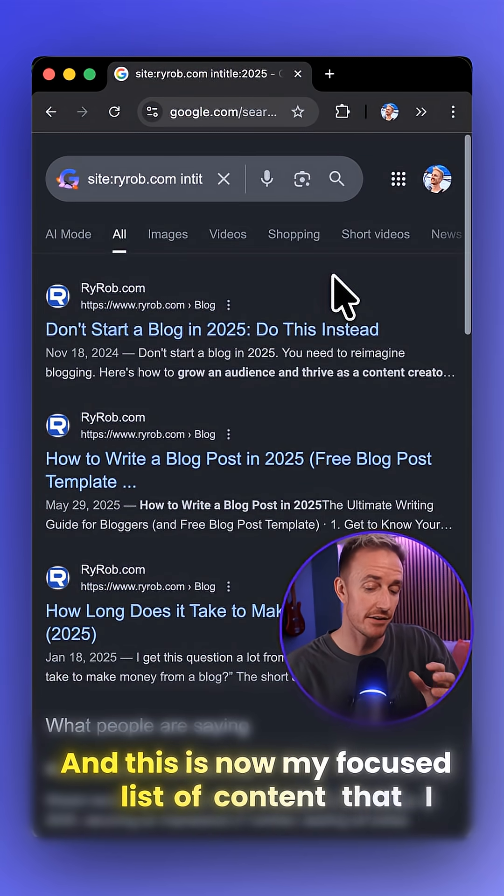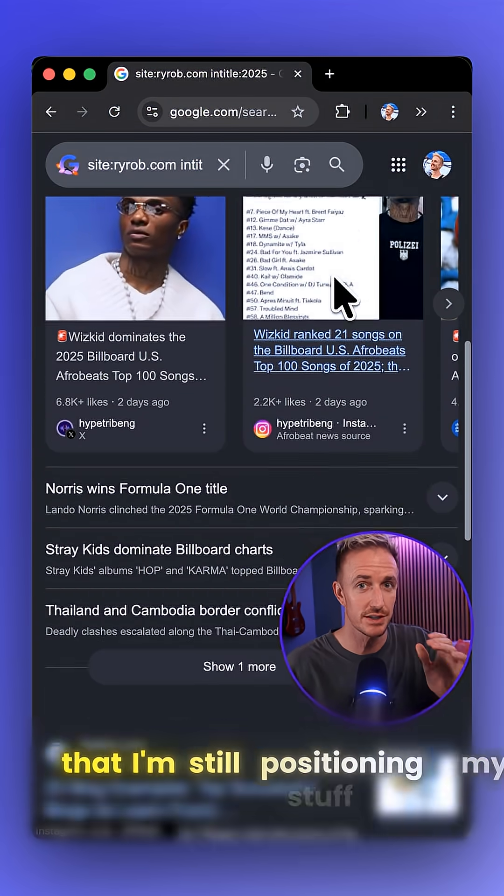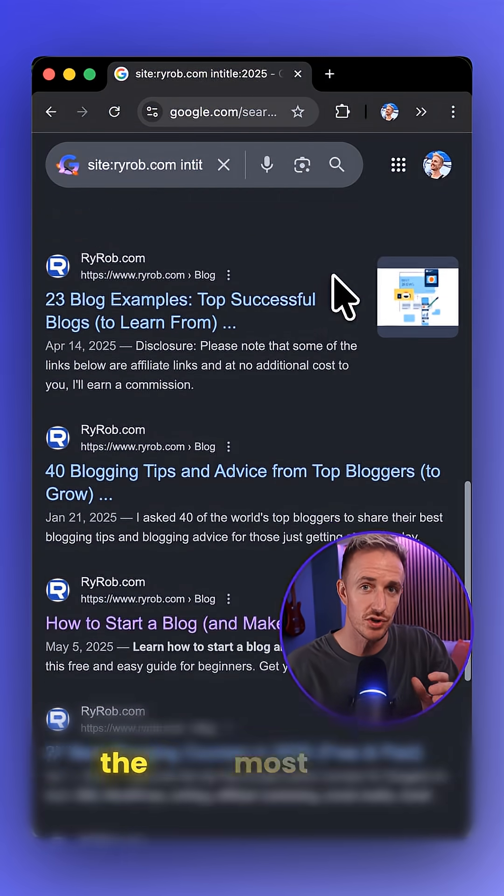And this is now my focused list of content that I absolutely need to update in order to make sure that I'm still positioning my stuff to drive the most traffic possible.